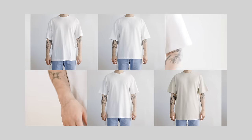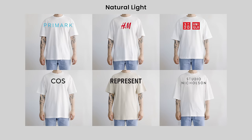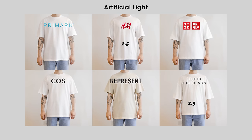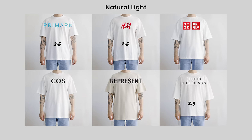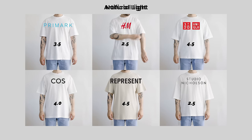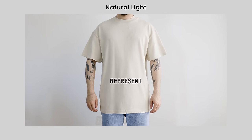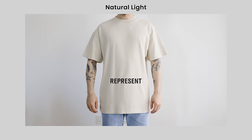For the opacity test, we looked at each t-shirt under both natural and artificial light. The most see-through ones were the H&M and Studio Nicholson t-shirts, both scoring a 2.5. Primark was not as bad as I thought, scoring a 3.5. The Uniqlo, Coz, and Represent all scored very well on opacity, showing little to no transparency. For the Represent, since this is a vintage white rather than pure white, that helped with the test — but looking at the fabric density, I believe the pure white version would score similarly.